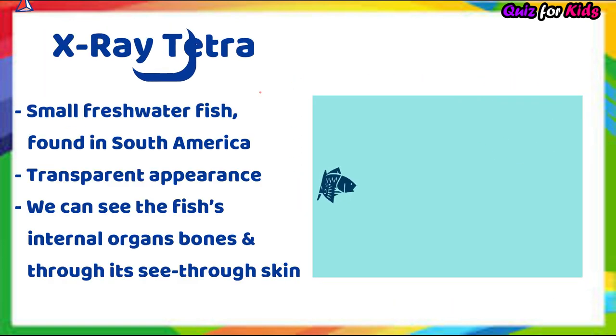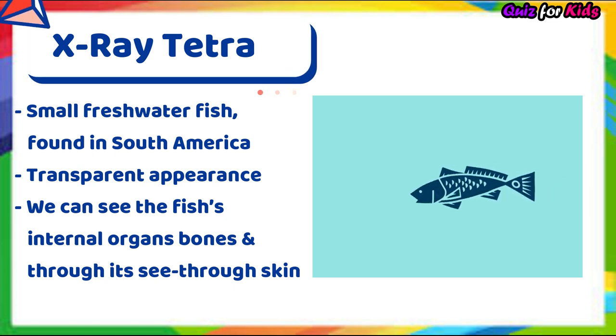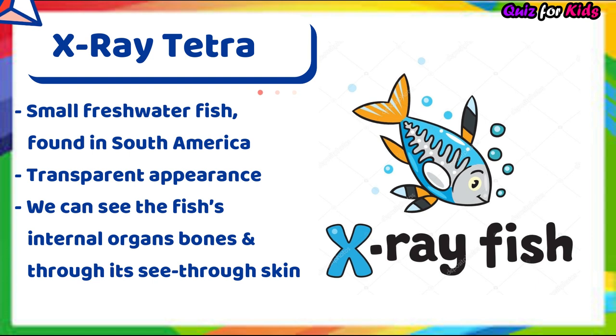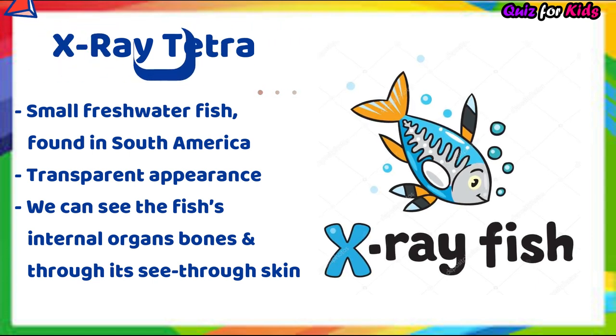X-ray tetra. It's a small freshwater fish found in South America. It has a transparent appearance — we can see the fish's internal organs and bones through its see-through skin.